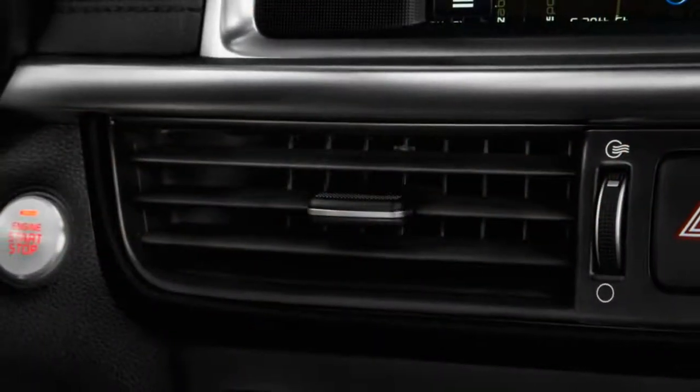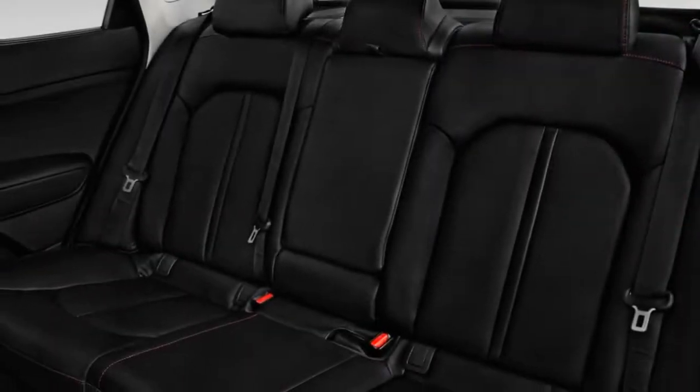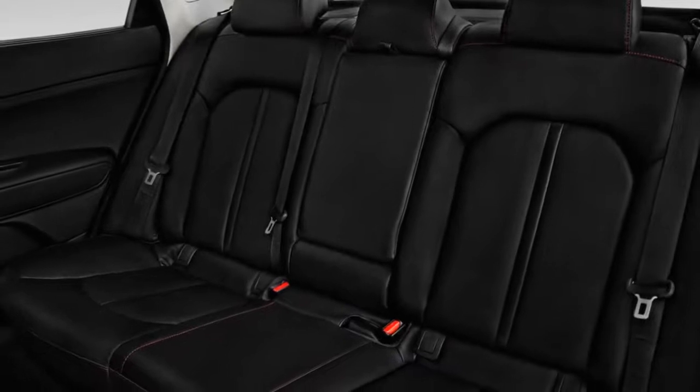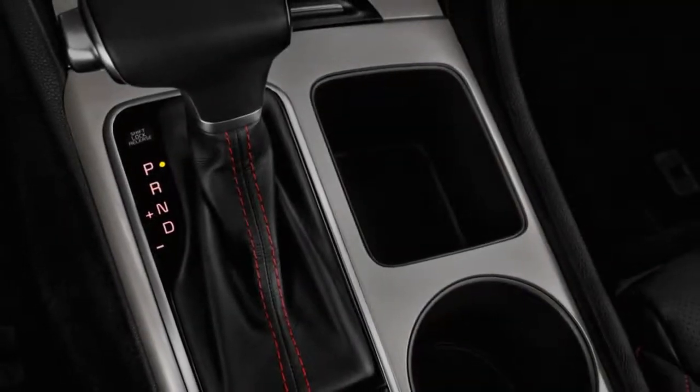SX models go the whole nine with 18-inch wheels, an upgraded 8.0-inch touchscreen, a bigger driver information cluster, dual chrome exhaust tips, glossy black trim, air-conditioned front seats, keyless ignition, and adaptive headlights.